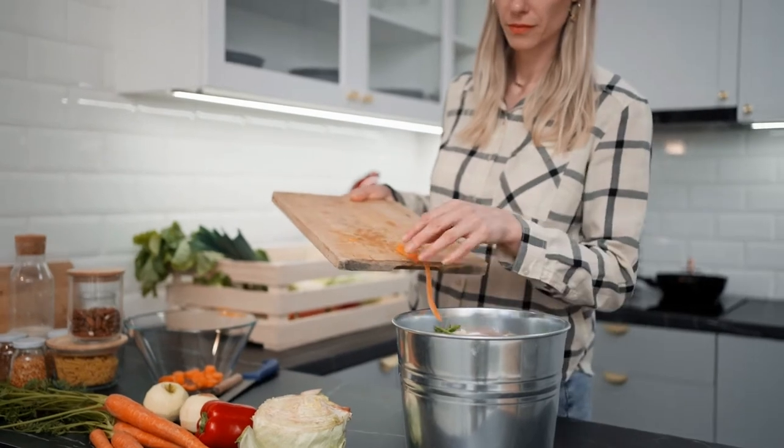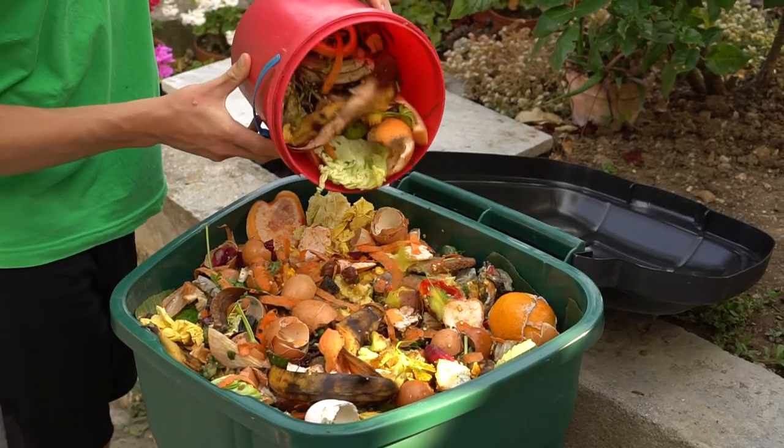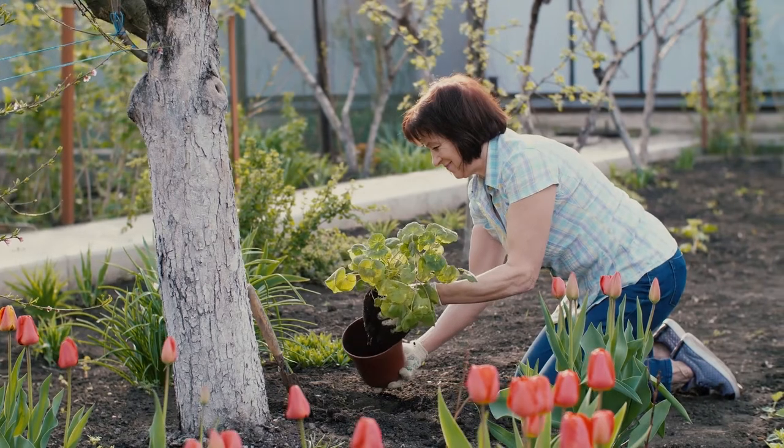Earthworms are so good for soil that many people use them to break down food scraps into nutrient-rich soil at home. The soil, called compost, can be spread on garden beds to raise healthy plants.